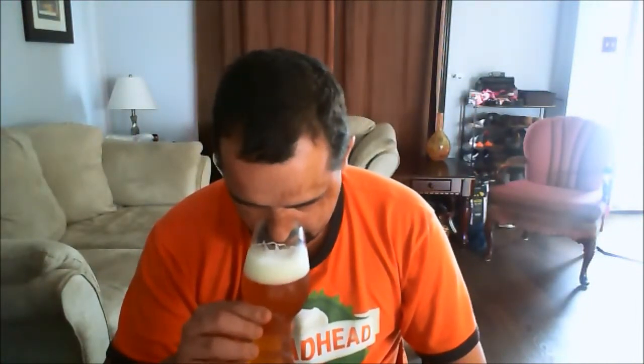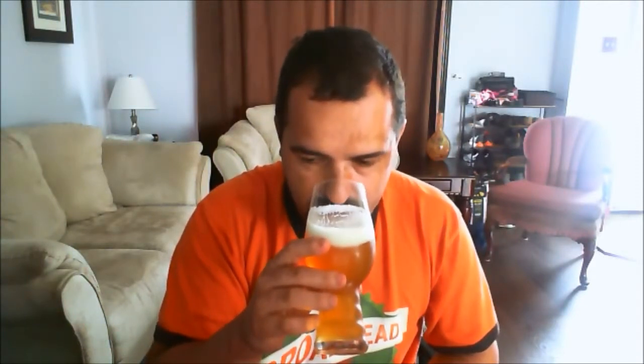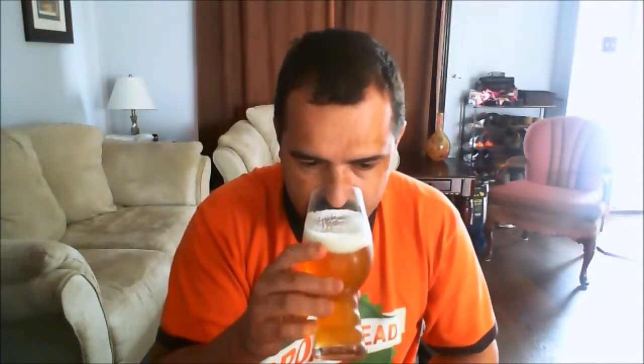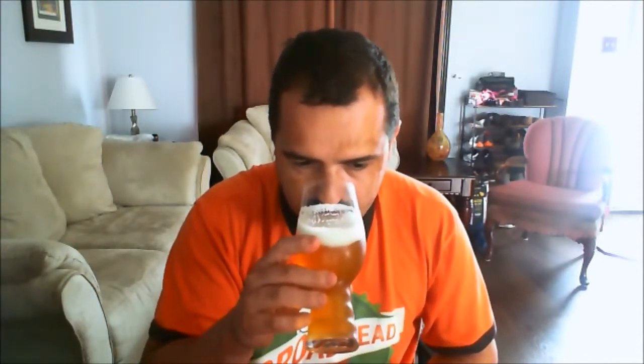Let's give it a smell. Very, very light sweetness coming off of it, and very, very light aromas of pine, citrus, kind of tropical fruit. That's about it. No caramel malts coming off of it. Just a sweet bit of malt and that kind of citrusy, floral, piney kind of hops. Not very strong smelling.